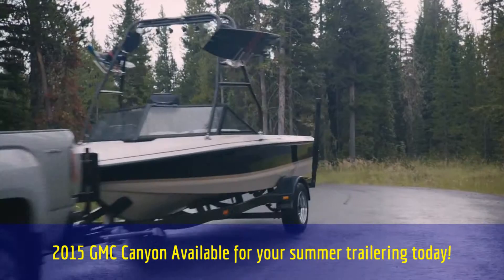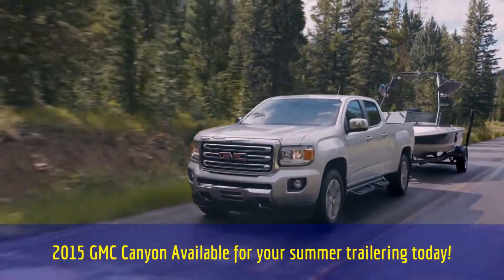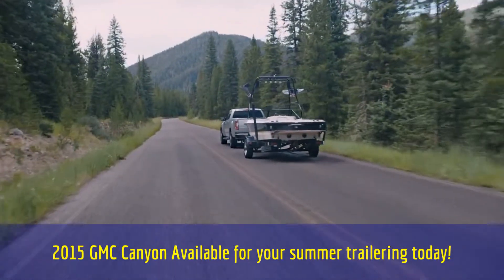All these innovations work together for a more confident trailering experience. That's professional grade.